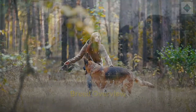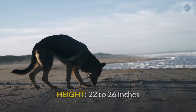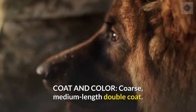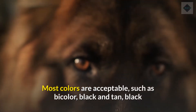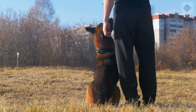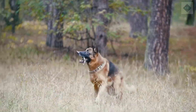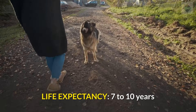Breed Overview. Group: Herding. Height: 22 to 26 inches. Weight: 60 to 100 pounds. Coat and color: coarse, medium-length double coat. Most colors are acceptable, such as bi-color, black and tan, black and cream, black and red, black and silver, solid black, gray, and sable. Note that blue or liver is unfavorable based on breed standard, and white is not an acceptable color based on breed standard. Life expectancy: 7 to 10 years.